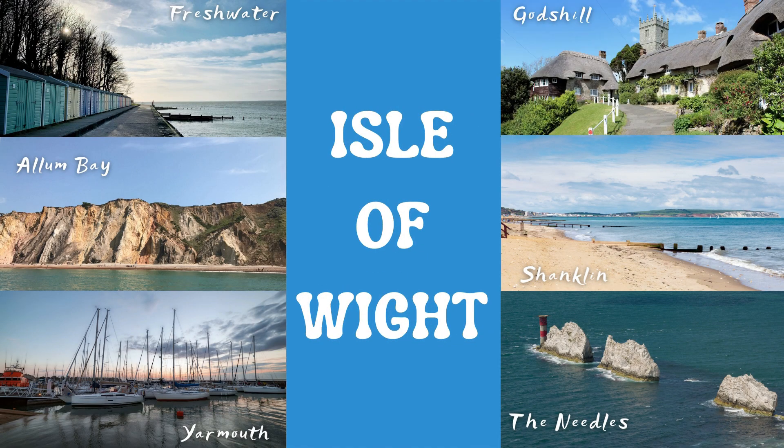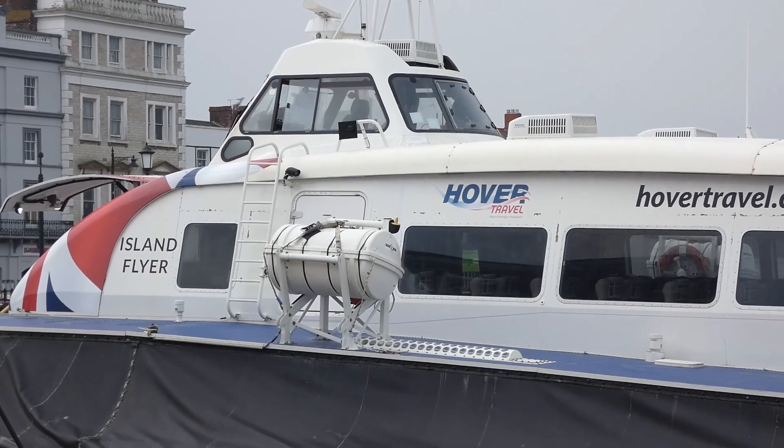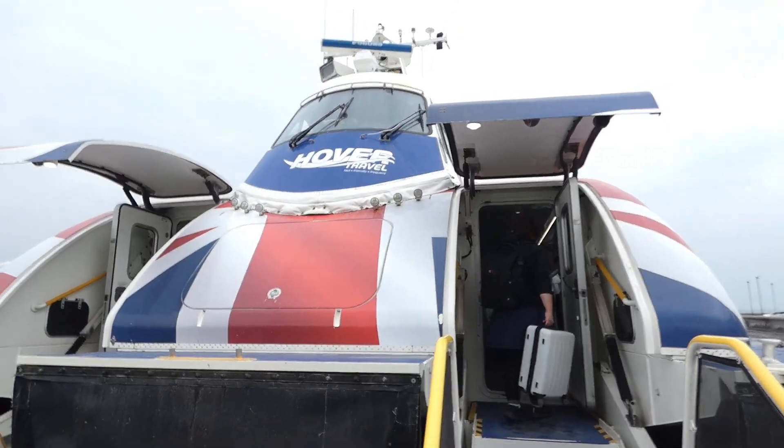Okay guys, that was our guide to the Isle of Wight. I hope it's given you some ideas for your next visit. And if you do come over by boat, the only way to return to the mainland is, of course, the hovercraft!